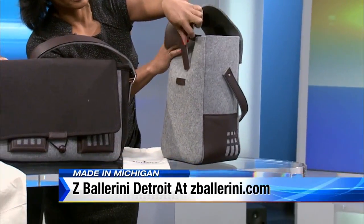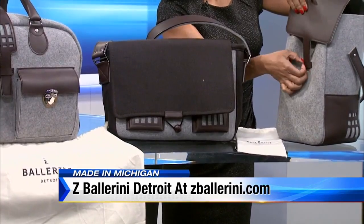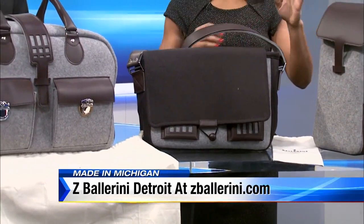This is obviously your messenger bag. It's very nice as well. They range in price anywhere from $99 going all the way up to $800.